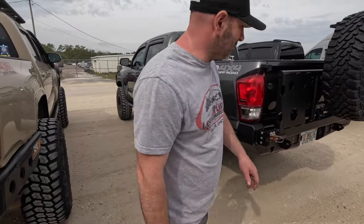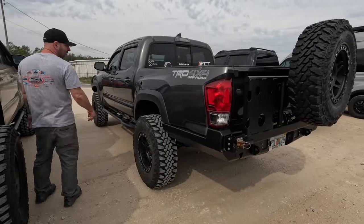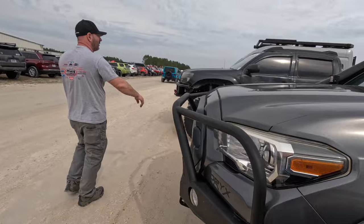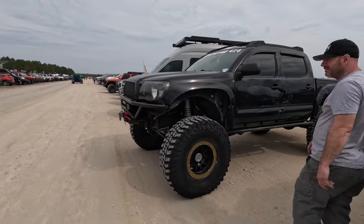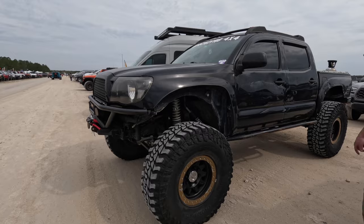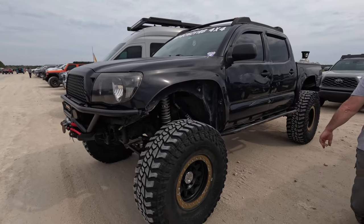There's another Tacoma beside it with a spare tire mounted on the back in a charcoal gray color. And we might as well keep the Toyota theme going — there's another Toyota beside that one on 40s with a solid axle swap on coilovers. It looks like a really nice build.